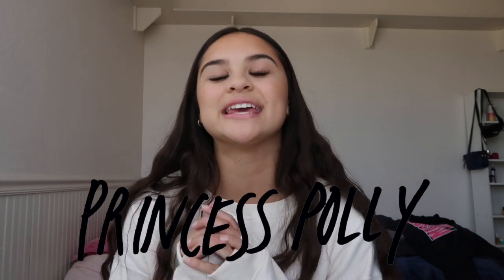What is up guys, welcome back to my channel, thank you so much for returning. If you are new here, welcome, make sure to hit the subscribe button. Today I am so very excited because I am working with Princess Paulie yet again on another collaboration. Thank you Princess Paulie for sponsoring this video — this is my third video with them!